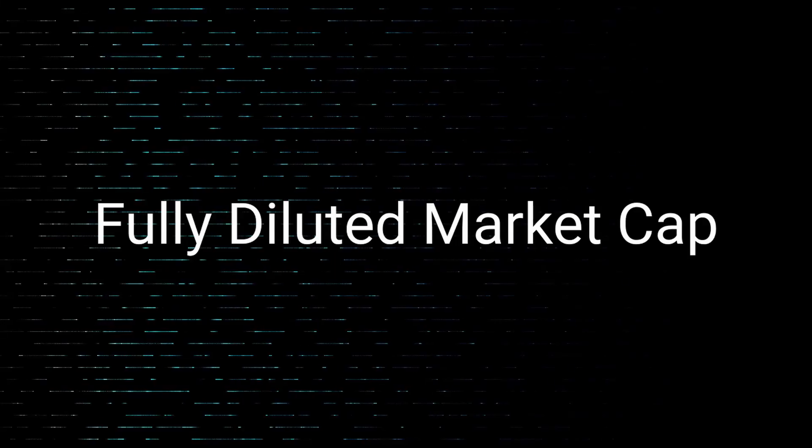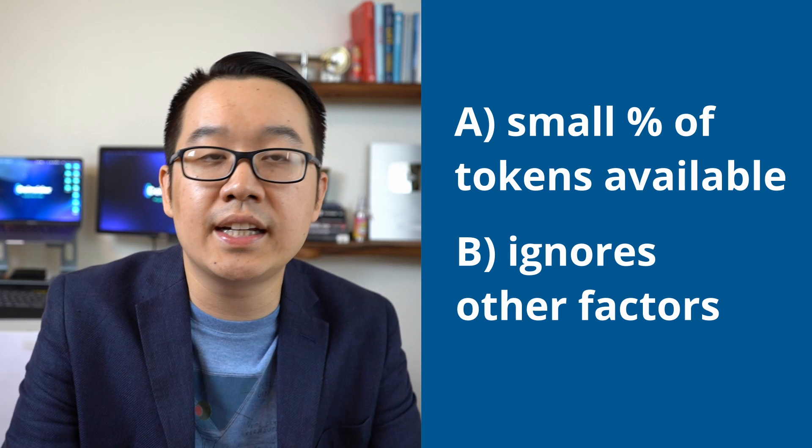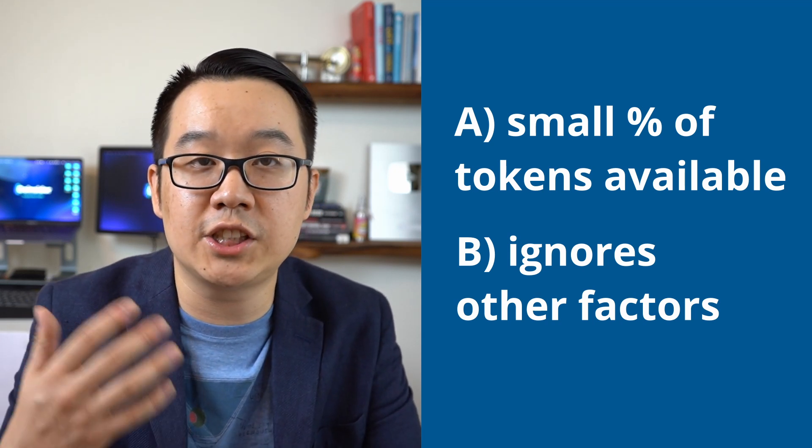Another related metric is fully diluted market cap. This uses the maximum supply of a token instead of the currently circulating supply to do the calculation, because some projects have tokens locked up for later distribution. Some people are turned off when they see a project's fully diluted market cap as a ginormous number — even larger than Ethereum's market cap. But personally, I wouldn't pay too much attention to that, because it doesn't tell you anything about the release schedule or whether there's any deflationary pressure. All of those things matter and can affect future valuation.